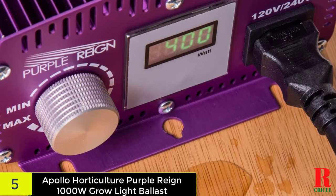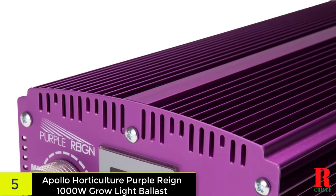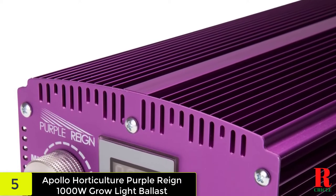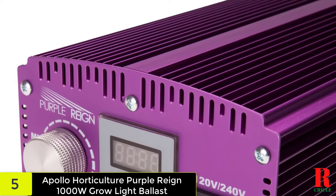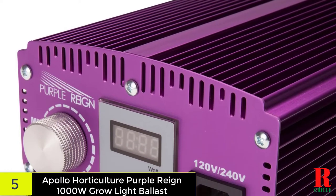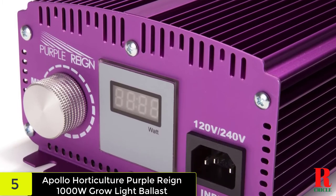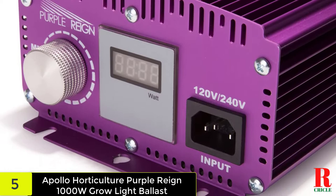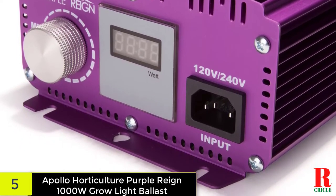The machine includes built-in power supply stabilization technology, so you won't have to worry about flickering. Lamp heating and overload are consistently detected by the built-in detector, allowing the condition to be controlled before it gets out of hand. It works with HPS (high pressure sodium) and MH (metal halide) bulbs that are 1000 watts. The lamps can be dimmed up to 12 times, making it one of the most versatile machines on the market.